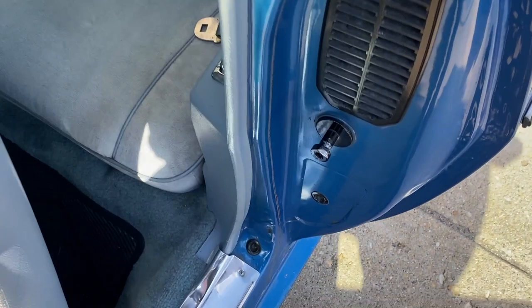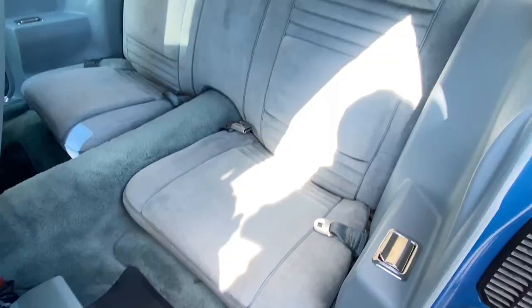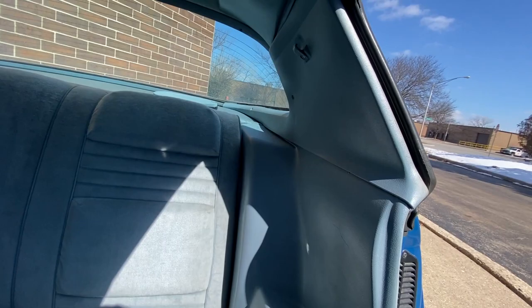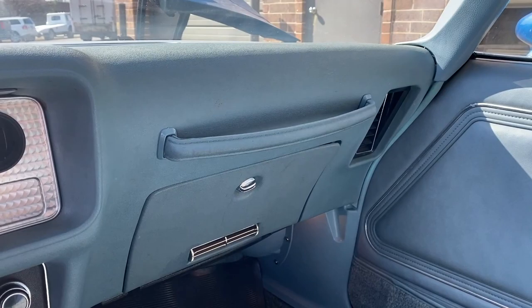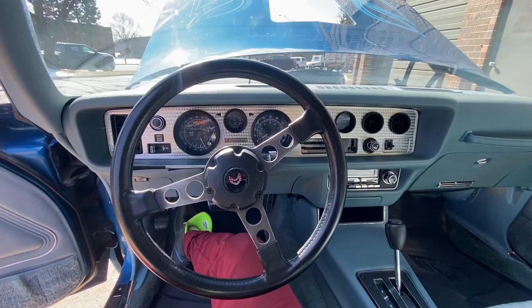I'll show you the back seat first before I hop into the car. Beautiful seat backs there, nice and clean. Your back seat, back seat door panels, seat belts - this is all mint. Headliner - no rips, no sagging. No cracks in the dash pad, of course. Even the back there is nice.